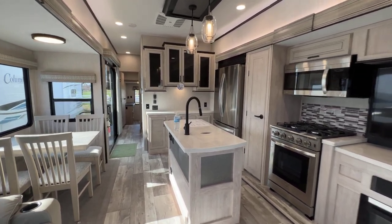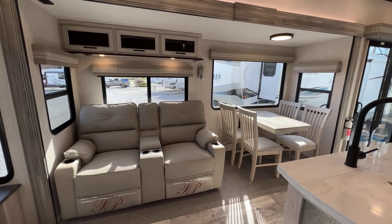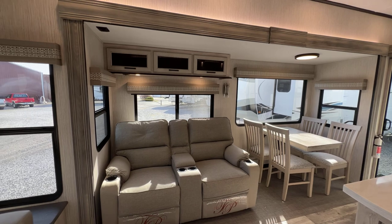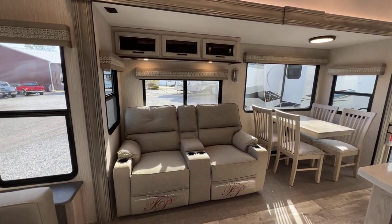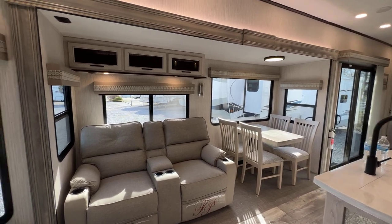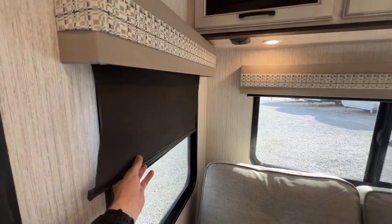Let's talk about some specifics. Here is your first slide — the door side slide. Notice a flush floor slide. Of course, it's a tall height slide. Full depth, three-foot slide. I've got theater seats here, table and chairs down there, nice big windows in this slide. On the windows, we do have roller shades you can pull down — dark, blackout shades.